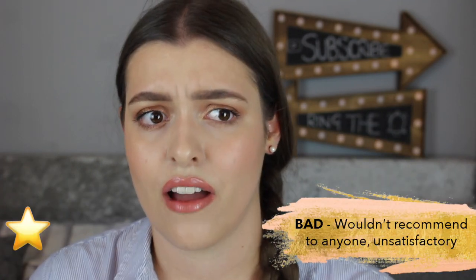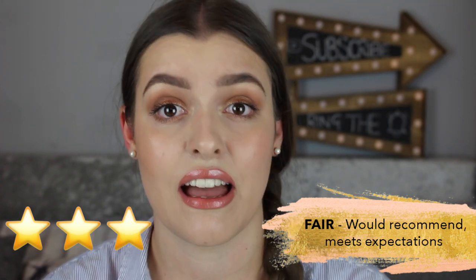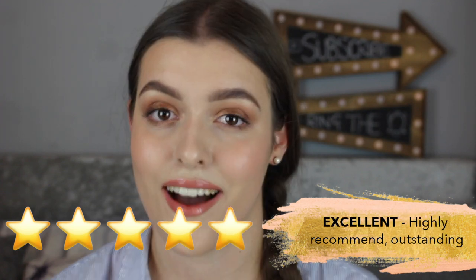For those not familiar with my Foundation Nation rating rules: I rate foundations out of five at the end of each video. This is just my personal experience and by no means definitive — it's probably different for oily skin people. A one-star means bad, wouldn't recommend for anyone; two stars is poor, below expectations; three stars is fair, met expectations; four stars is good, above expectations; and five stars is excellent — outstanding, you need it in your life.